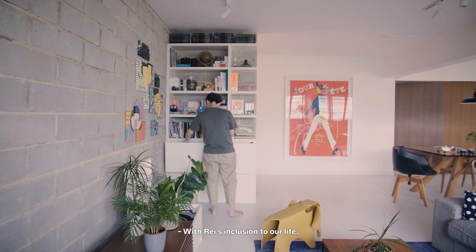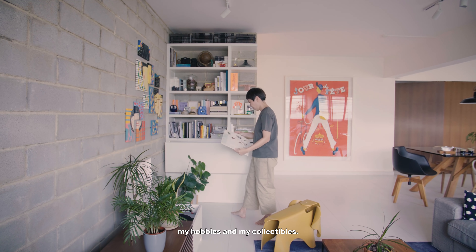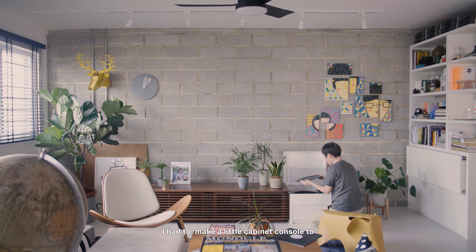With Ray's inclusion in our life, I had to make some adjustments to my hobbies and my collectibles. I had to make a little cabinet console to hide it in plain sight from her, because she is very curious.